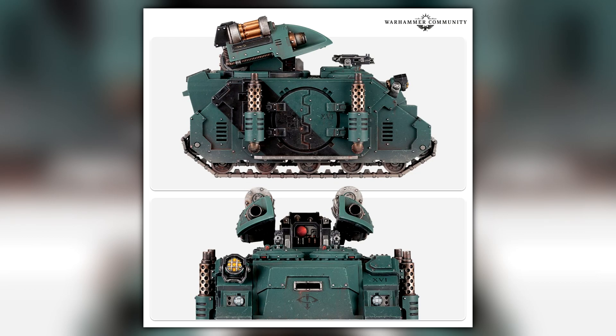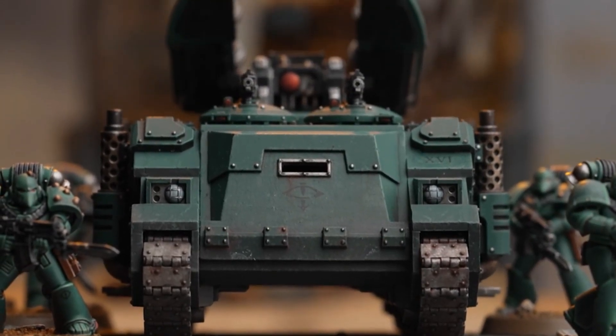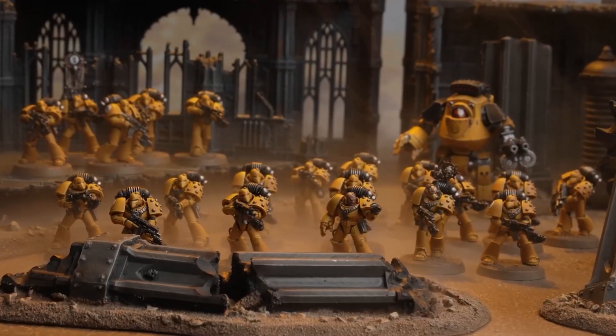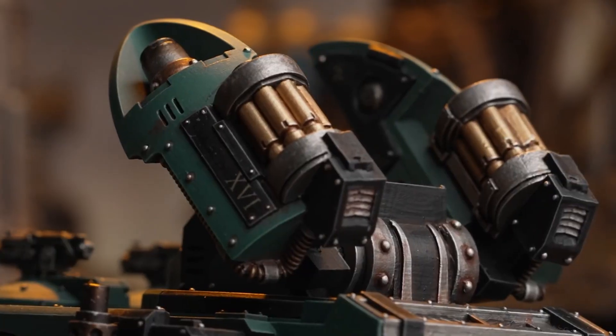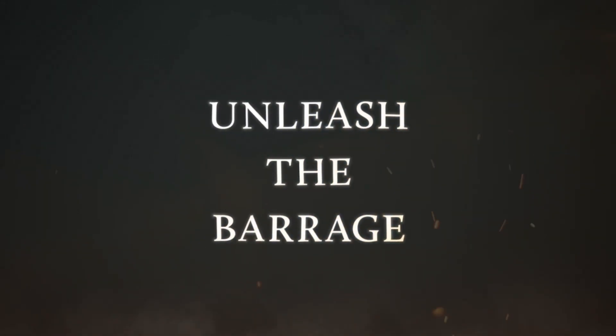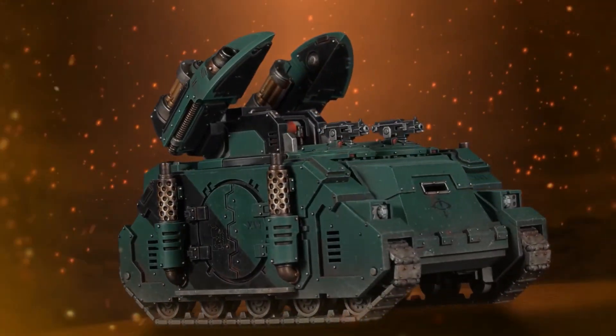That's basically it. I'm looking forward to seeing what comes with the Horus Heresy now. It's a nice tank, it's a big tank. I love chunky big tanks. So I will be buying this and I will be adding it to my Imperial Fists Horus Heresy force. I would love to get your thoughts and feedback on this — do you love it, do you hate it? There's nothing really new in it, it's just plastic. Let me know and we'll have a nice little talk down in the comments as we always do.